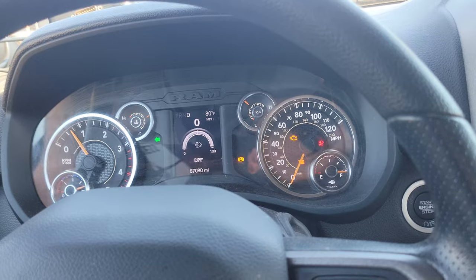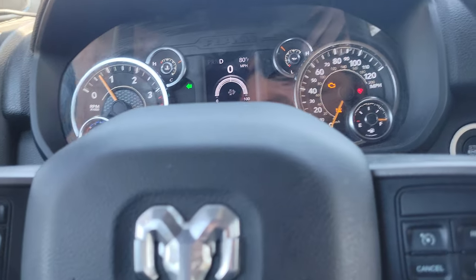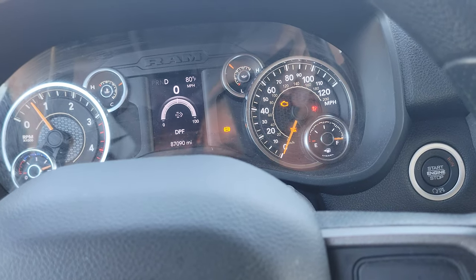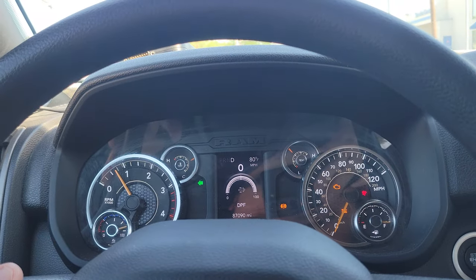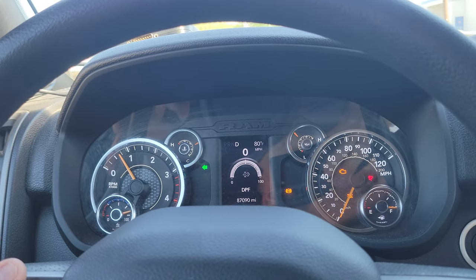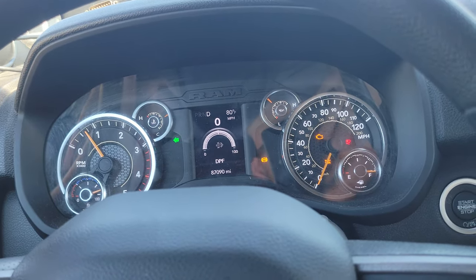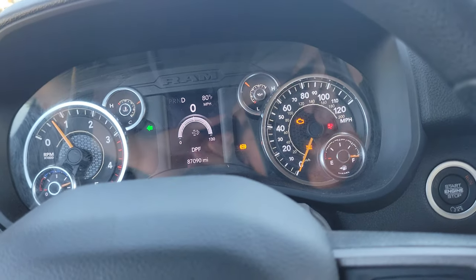So this is the truck. I keep saying 22s have issues — guys, these are the facts. Look at this crap. It's detuned, it's just plugged to crap. And keep in mind, all this thing does is pull a gooseneck its whole life, so the DPF should have no issues staying clean. Well, it does.